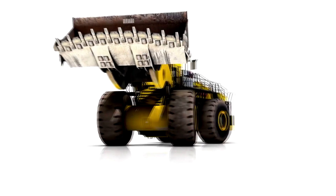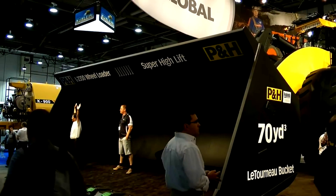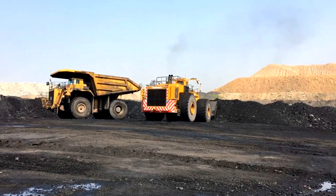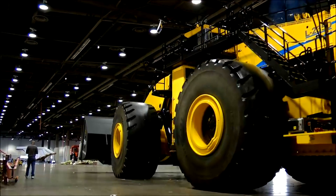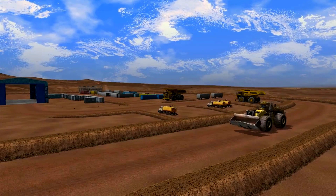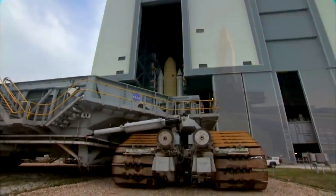The LeTourneau L-2350 wheel loader, with an operating capacity of 72,574 kilograms (160,000 pounds), can center-load haulage trucks with payload ratings from 320 to 400-plus tons. The most powerful and productive wheel loader in its class, the L-2350 is part of the Generation 2 wheel loader line, designed with the latest safety features meeting global requirements, robust structural design for greater operating hours, and ultimate fuel efficiency through SR hybrid drive technology's power regeneration capacity.